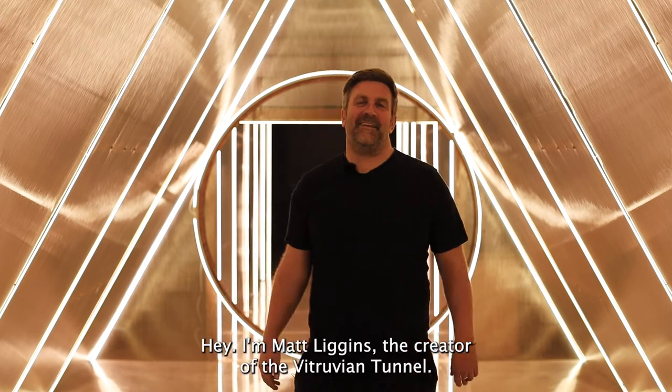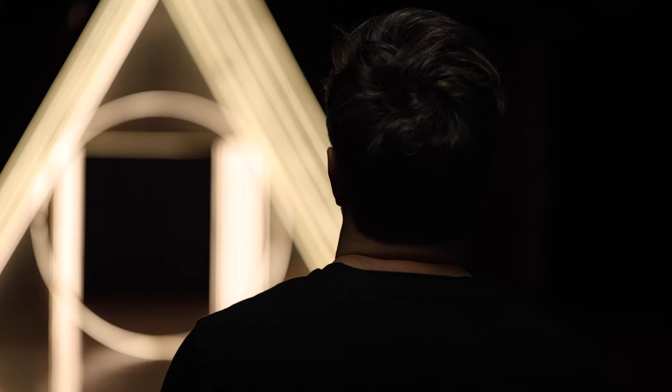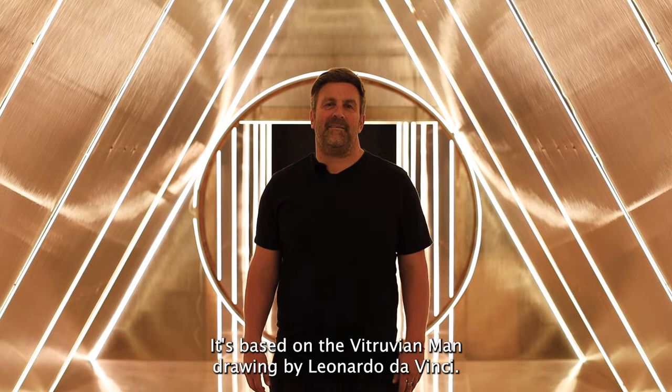Hey, I'm Matt Liggins, the creator of the Vitruvian Tunnel. This installation was designed for Bright Nights in Auckland. It's based on the Vitruvian Man drawing by Leonardo da Vinci.